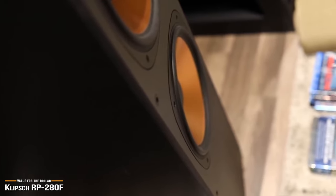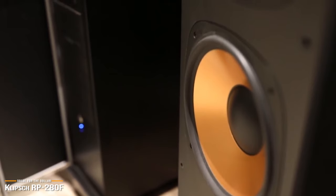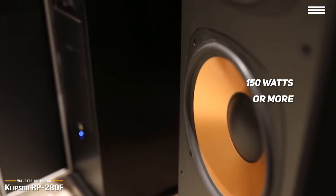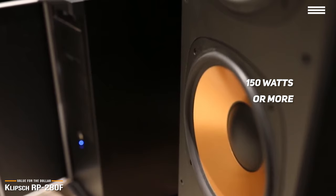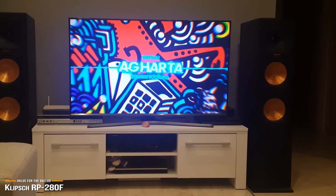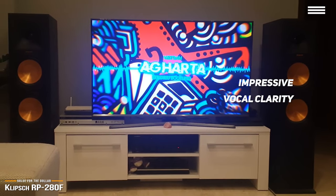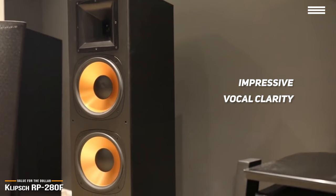With the two RP-280F speakers, you can pretty much play as loud as you want. Although the speakers can play loud even with a weak amplifier, it does best with at least 150 watts or more. With both movies and music, these towers deliver solid bass at any volume and with no distortion. At the same time, they also sound very clean and tidy when they are supposed to. Vocal clarity is impressive, and treble comes through cleanly. The Klipsch RP-280F is one of the best value for dollar floor standing speakers on the market.